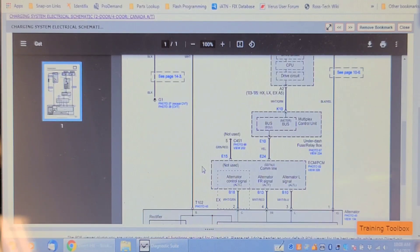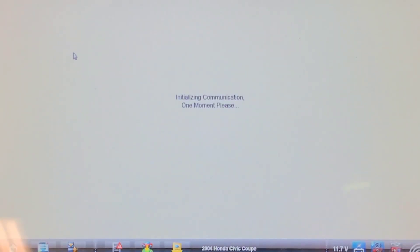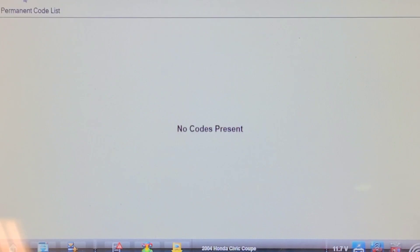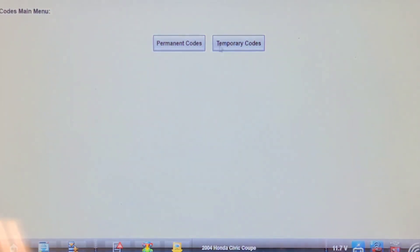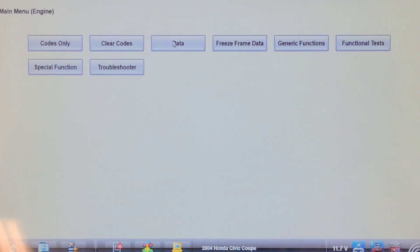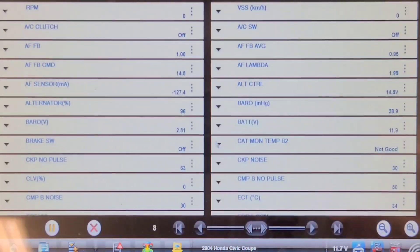I think we better put the scanner on it and scan it for codes. We're going to go into the ECM and see what codes it has. Permanent codes — nothing. Temporary codes — nothing. Let's have a look at the data list and see if we can see system voltage according to the PCM or ECM. According to the scan tool it's 11.7 at the DLC.